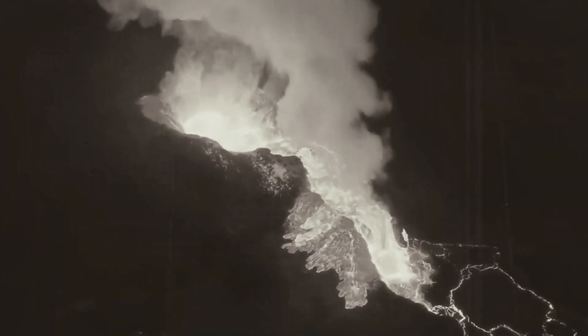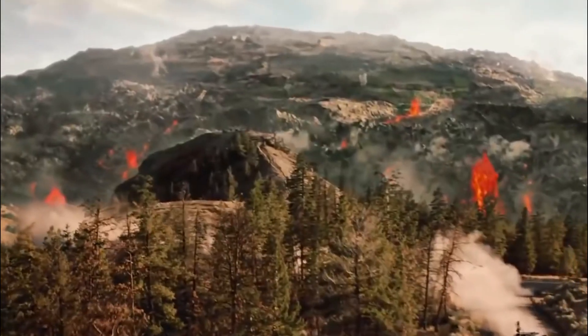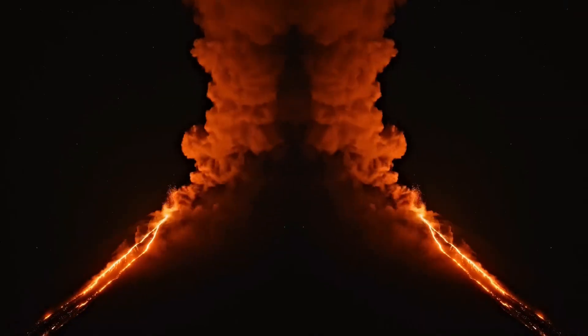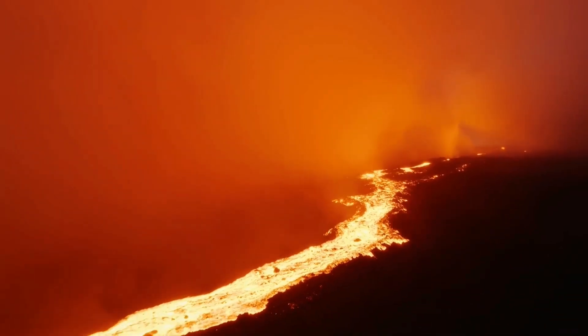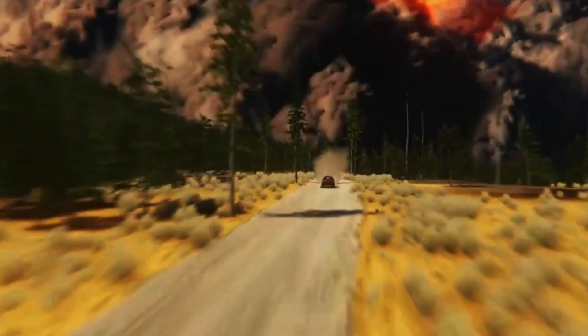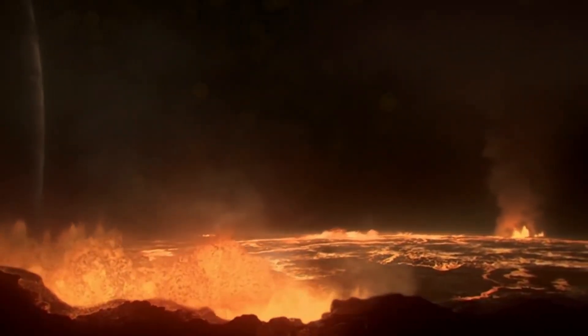Many research teams have studied Yellowstone's magma reservoir and found ways to measure its size and predict its contents. The upper reservoir is about 90 kilometers long and 40 kilometers wide. Beneath the upper reservoir is a lower chamber believed to be approximately 4.5 times the size. Previous studies have shown that the deeper reservoir is mostly solid material mixed with about 2% melt, in contrast to the upper chamber which experienced more melting previously.